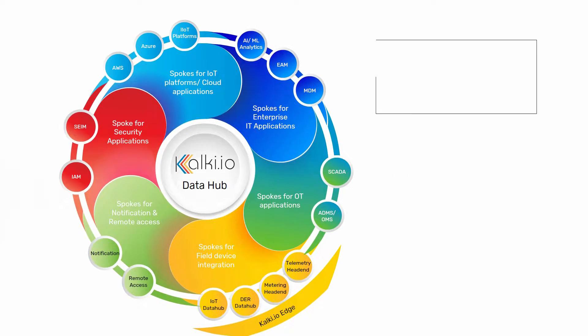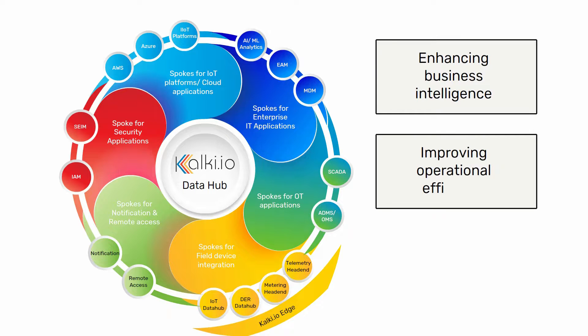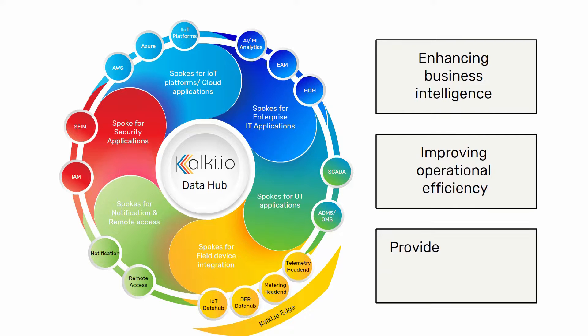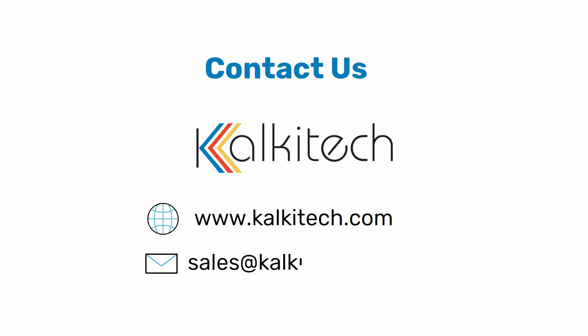Kulki.io is a data acquisition platform enabling field data acquisition for enhancing business intelligence, improving operational efficiency, and providing system-wide visibility for businesses, industries, and utilities. Kulki.io Utility Data Hub is an infrastructure-agnostic platform designed to address utility-specific needs of data exchange in an on-premise utility control center or utility cloud. For more information, visit www.kulkitech.com or contact sales at kulkitech.com.